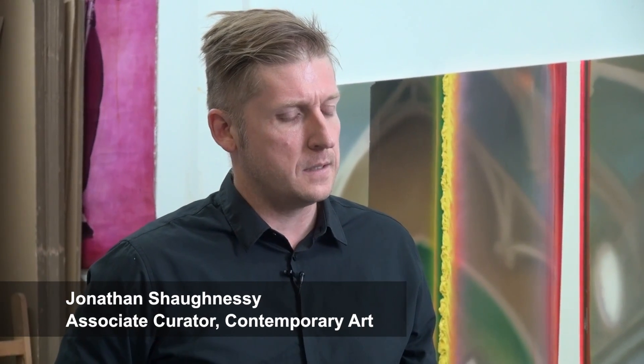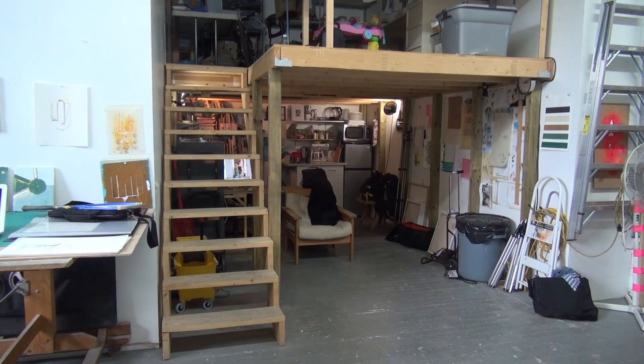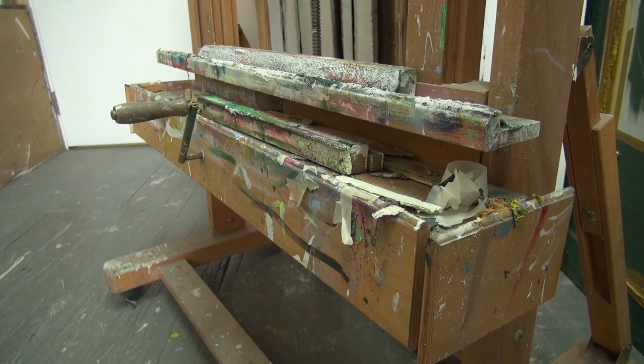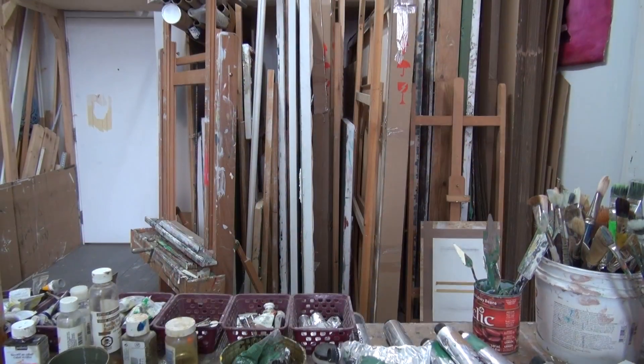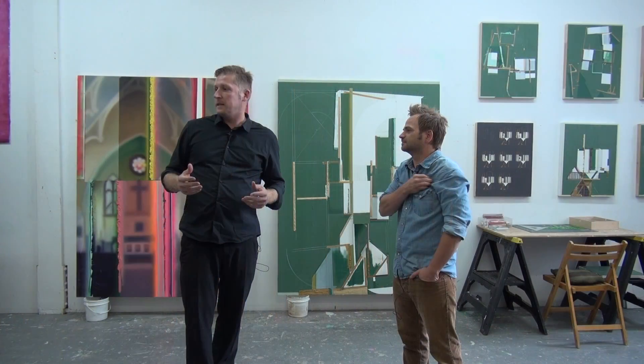They're paintings of your studio. When I walked in I noticed the stairs, I noticed the loft. Did you build the loft? I did, yeah. So this loft space — you created a loft within it. And this easel, and I think in one of the paintings you can actually see your storage. So it's a painting that describes your process of painting.